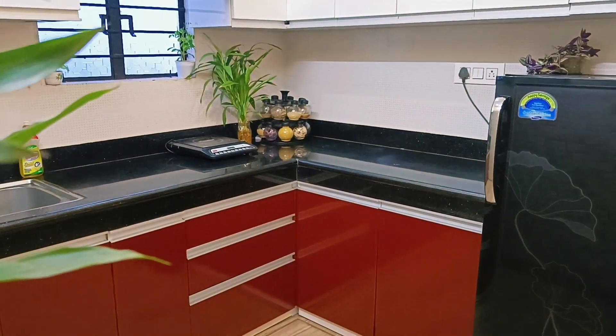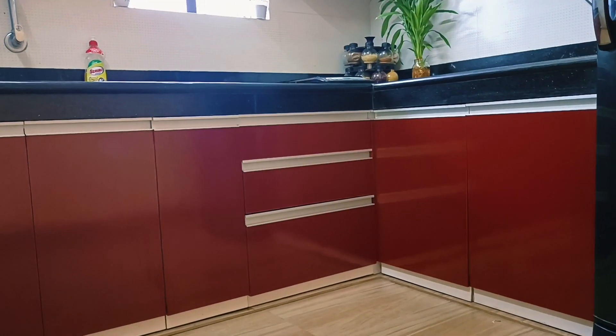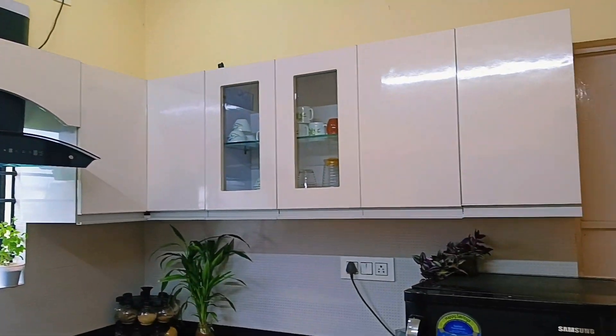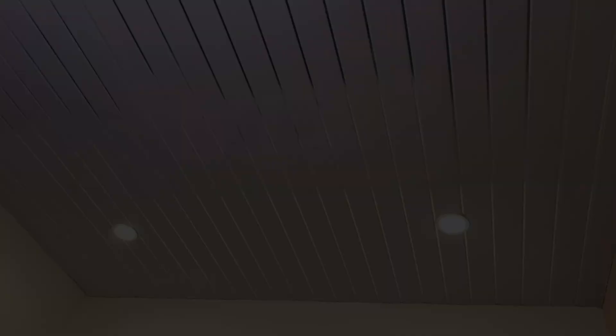Our kitchen tour is a white contrast. Our kitchen tour is 10 by 10, and the kitchen tour is PVC. Here is the ceiling with 4 lights.